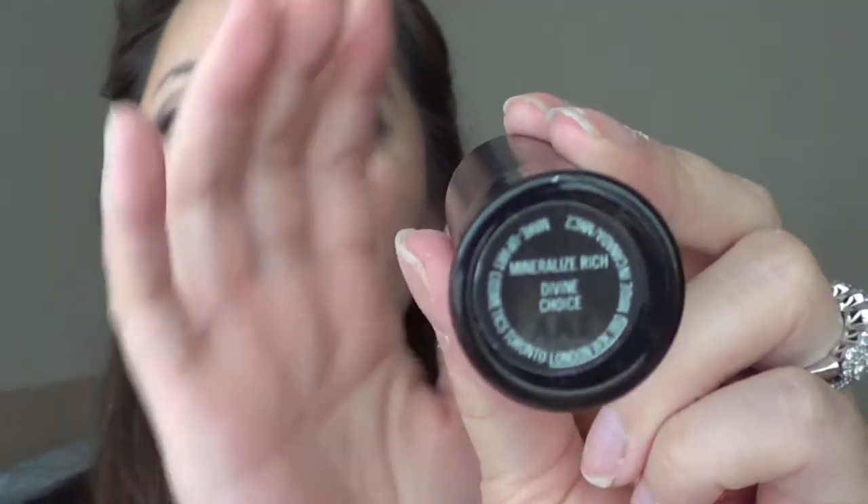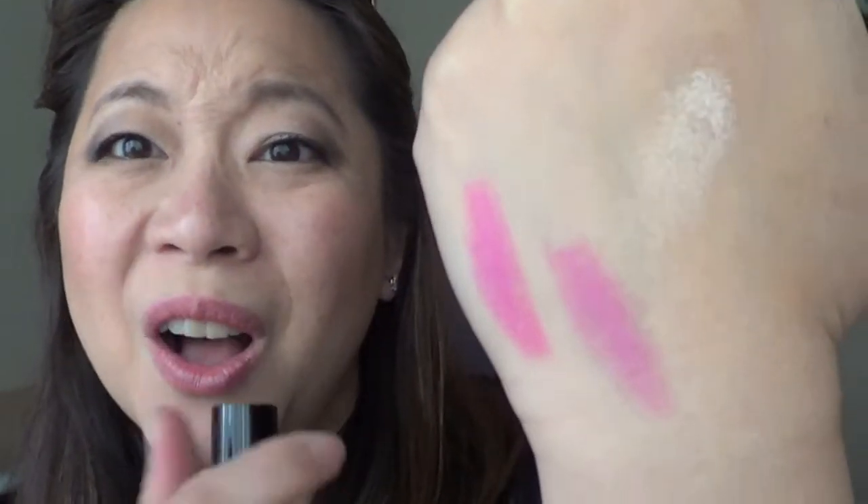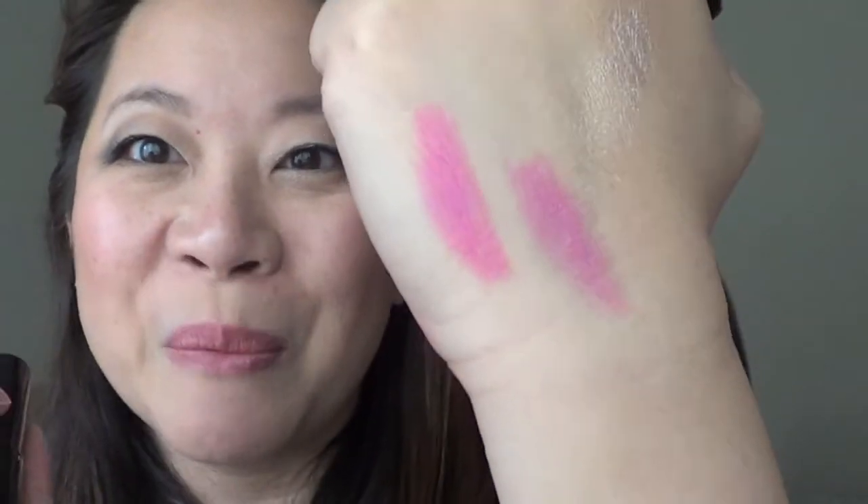The next new item is the MAC Mineralized Rich Divine Choice. I believe it's a very recent line and not a limited edition. The color I have is Divine Choice — and interestingly I also have Roman Holiday from NARS right here and they are almost identical. Let me know in the comments if they look the same to you. I totally love the texture of this MAC lipstick; it really moisturizes your lips — my lips did not chap once. And of course, this little magnetized package — listen to that click — I just get tickled by little things like that.